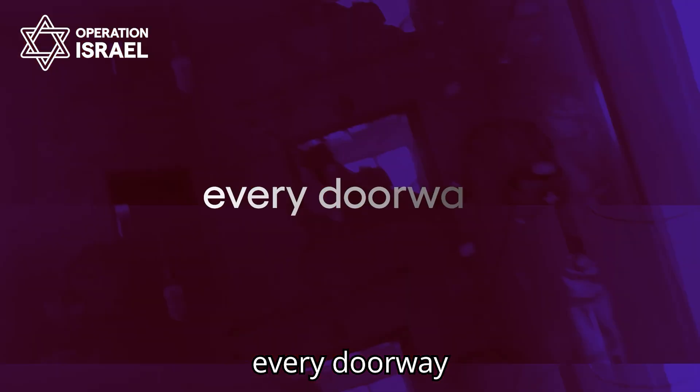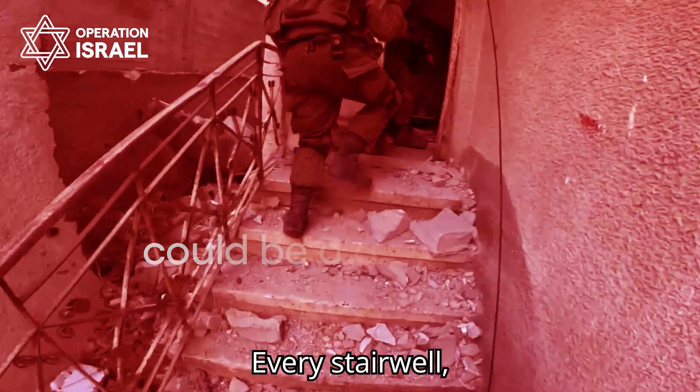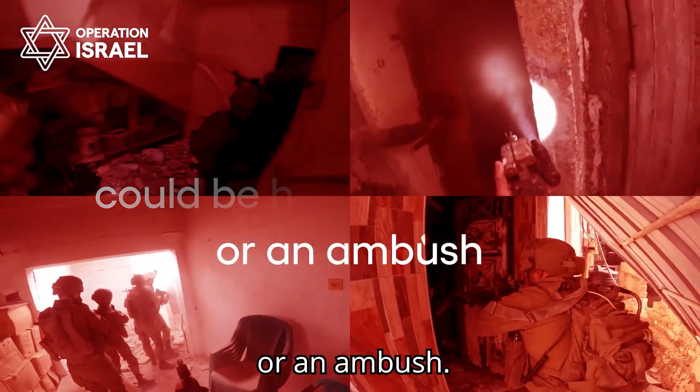In today's war zones, every doorway could be a death trap. Every stairwell, every corner could be hiding explosives or an ambush.